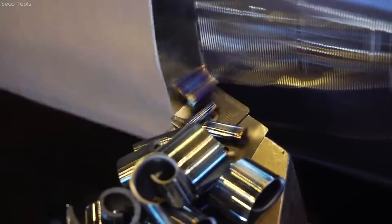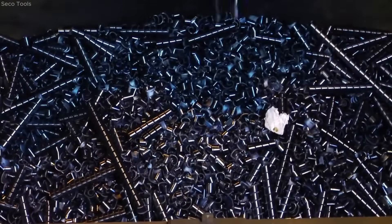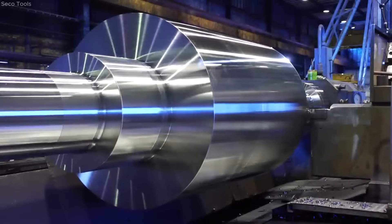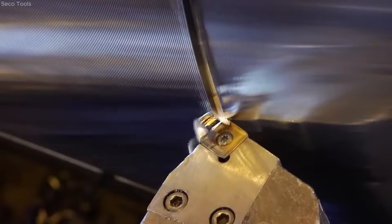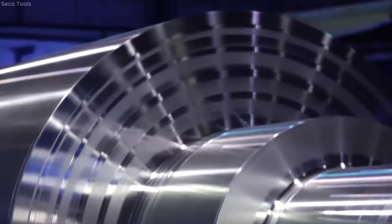The turning of a 25-ton rotor shaft is efficiently performed using a PORABA machine with 195 kW power. The operation employs SCMT38 positive inserts coated with Duratomic TPO500 for extended tool life and heat resistance. The Special Cort-SSBCR4053-25 tool holder ensures stable, high metal removal rate finishing on high-grade steel.